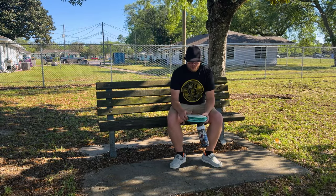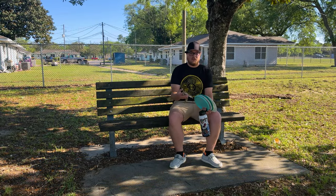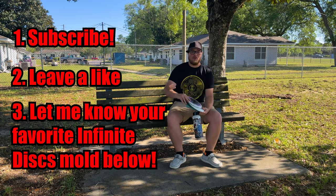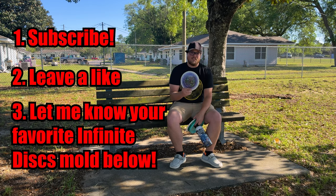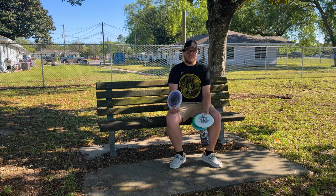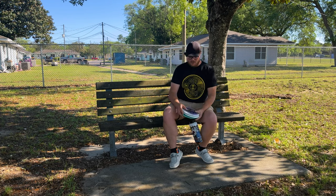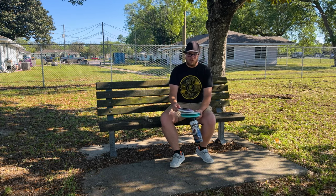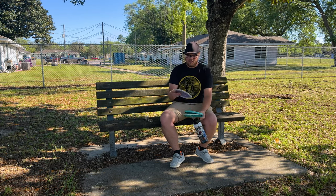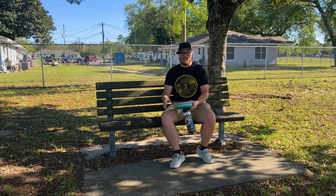Just gonna wrap it up for this video. Hope you enjoyed it! If you want to get entered into the giveaway, make sure you subscribe to the channel, like the video, and comment down below — let me know what your favorite Infinite Discs mold is. Mine right now is probably the Scepter — I've been throwing a nice C-blend color glow Scepter. We're gonna be picking one lucky winner a week from today. Good luck to everybody, thank you — love you guys, peace!